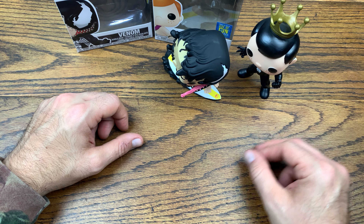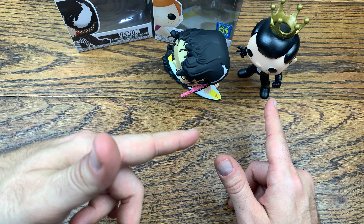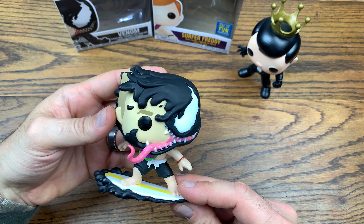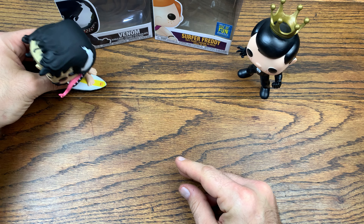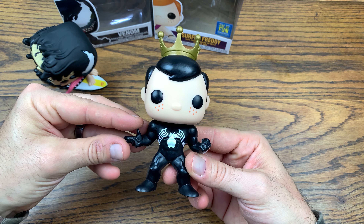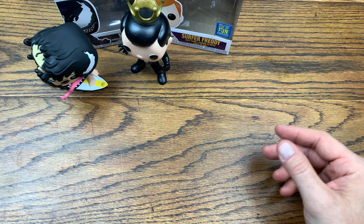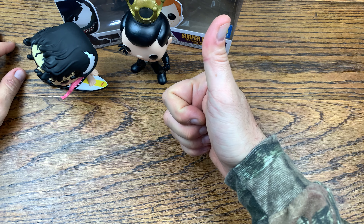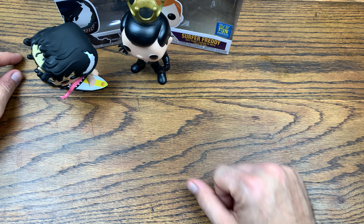Let me know down in the comments what you think of my little clickbait social experiment with the Venom Freddy Funko on Instagram. What do you think of my Surfer Eddie Brock? What do you think of the head swaps? Is this something you like to do with your pops? Did I do a good job on Freddy Funko as Venom? If you like this video, give it a thumbs up, and subscribe for more because I do reviews every single day.